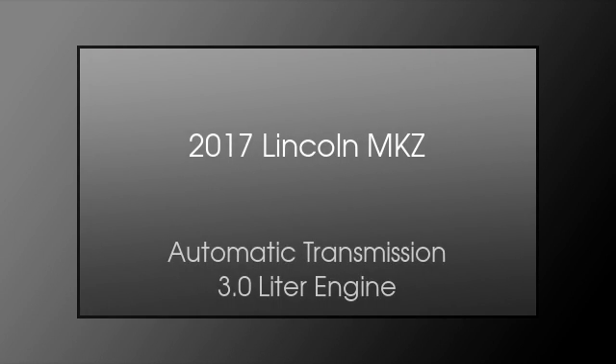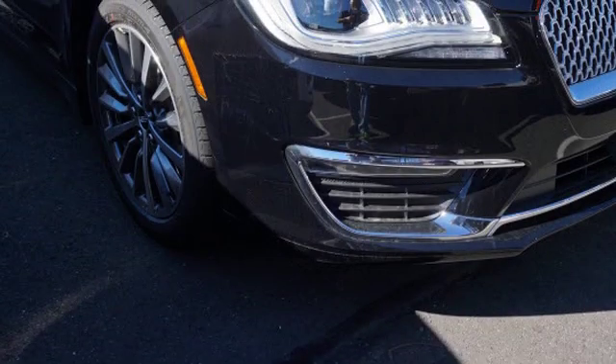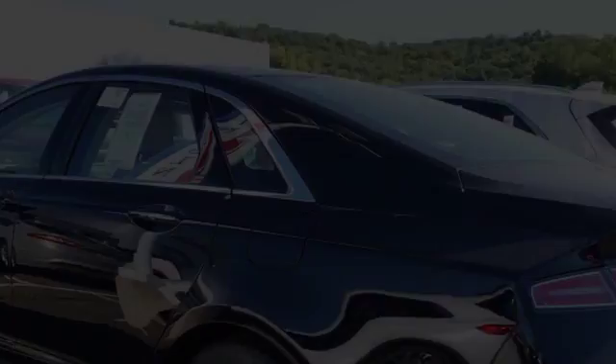This is a 2017 Lincoln MKZ. This four-door sedan has an automatic transmission and a 3.0 liter engine. All of the following features are included.